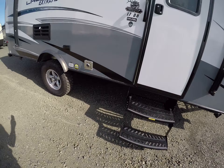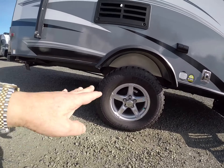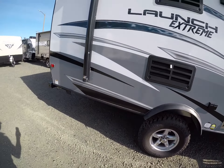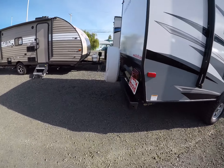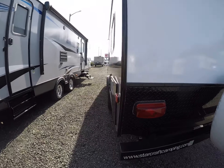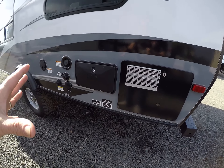Double step up — that's part of this extreme package with the off-road tires, the alloy wheels, the sealed underbelly, and the double step. On the back side we've got our spare tire, rear bumper, diamond shield even on the back, and all of our hookups right here in one easy location, including your outside shower.